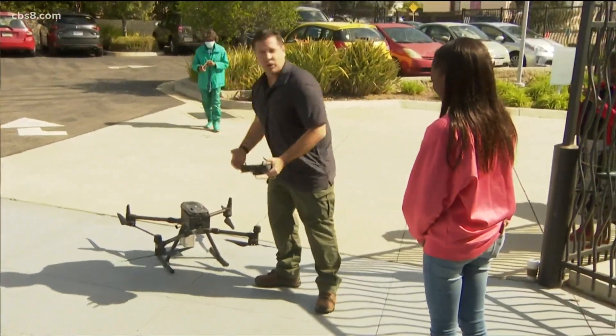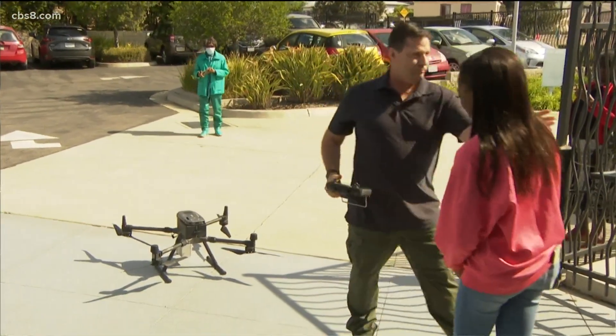They are flying high after learning how to operate a drone with laser detection today. The students are spending their spring break studying to become FAA certified drone pilots. CBS 8's Heather Hope shows us how these high-tech lessons will prep the girls for their next project this fall.